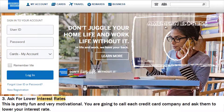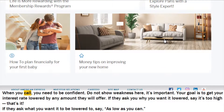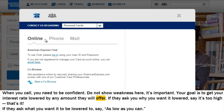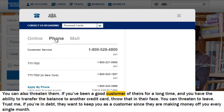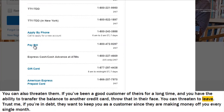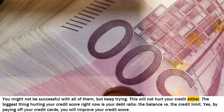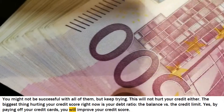Step 3: Ask for Lower Interest Rates. This is pretty fun and very motivational. You are going to call each credit card company and ask them to lower your interest rate. When you call, you need to be confident — do not show weakness, it's important. Your goal is to get your interest rate lowered by any amount they will offer. If they ask why you want it lowered, say it's too high. If they ask what you want it lowered to, say as low as you can. You can also threaten them — if you've been a good customer for a long time and have the ability to transfer the balance to another credit card, throw that in their face. Trust me, if you're in debt, they want to keep you as a customer since they are making money off you every single month. You might not be successful with all of them, but keep trying. This will not hurt your credit either. The biggest thing hurting your credit score right now is your debt ratio — the balance versus the credit limit. By paying off your credit cards, you will improve your credit score.